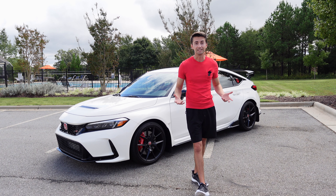Those are my thoughts on the newest Honda Civic Type R. If you enjoyed the video, give it a thumbs up, hit that subscribe button, stay tuned for plenty more content, and I'll see you all in the next video.